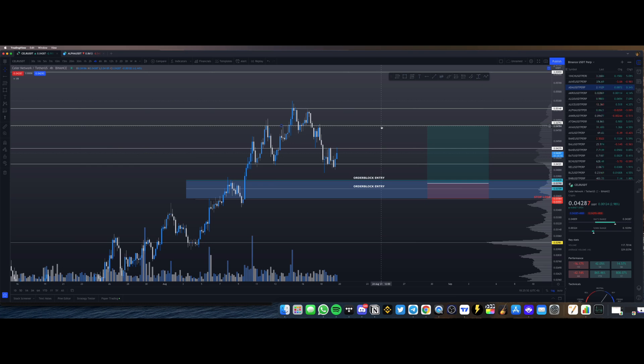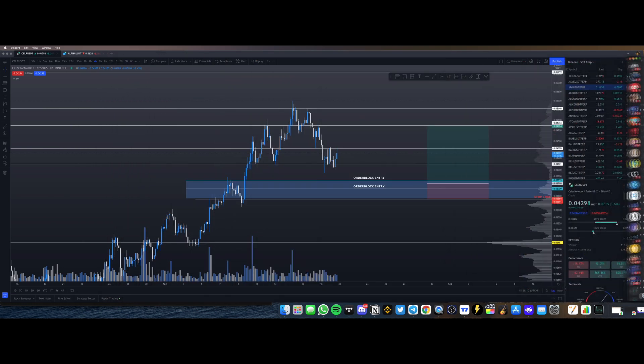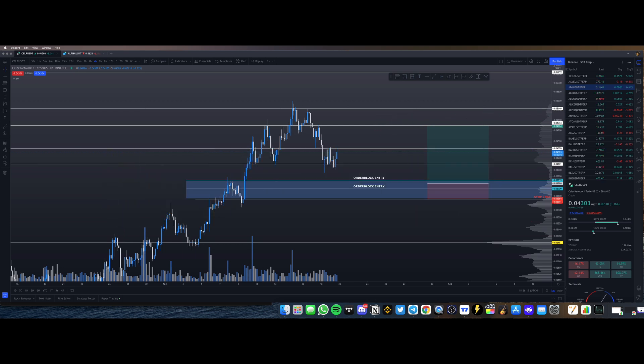I hope you're ready for Chainlink — whatever happens, Chainlink is bullish, it's a good project, and I hold it in my long-term bag. If you want to learn how to do this yourself or get access to all my daily trades, make sure you check out the private Discord group. May the gains be with you — peace.